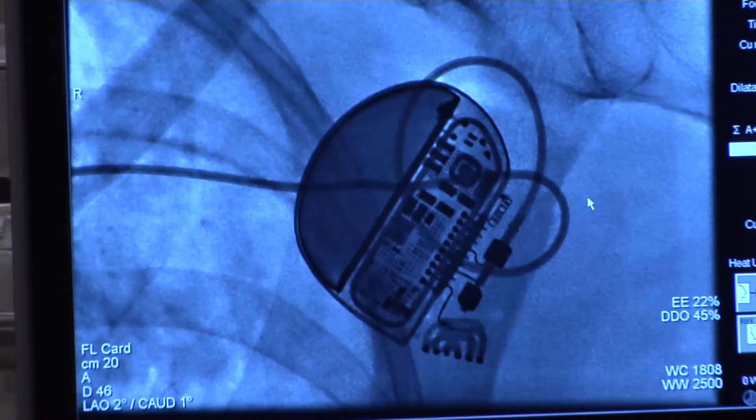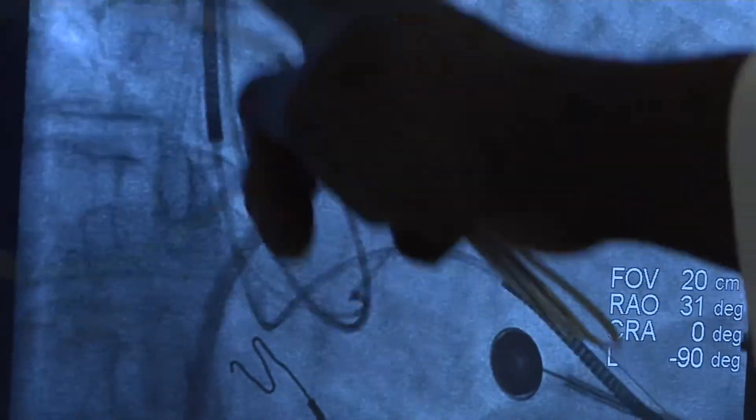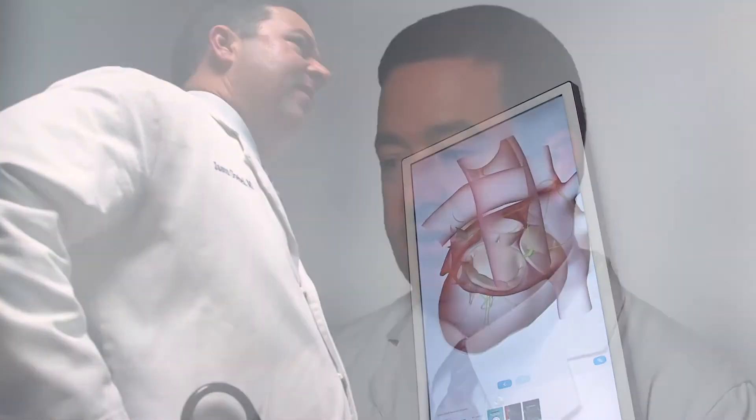In those people, we put in a different type of pacemaker with three wires instead of two. One wire goes in the right chamber, one wire goes outside of the left chamber, and when it paces your heart, instead of the heart beating out of sync, it paces both chambers together — which re-synchronizes the heart. That results in improvement in heart failure long term.